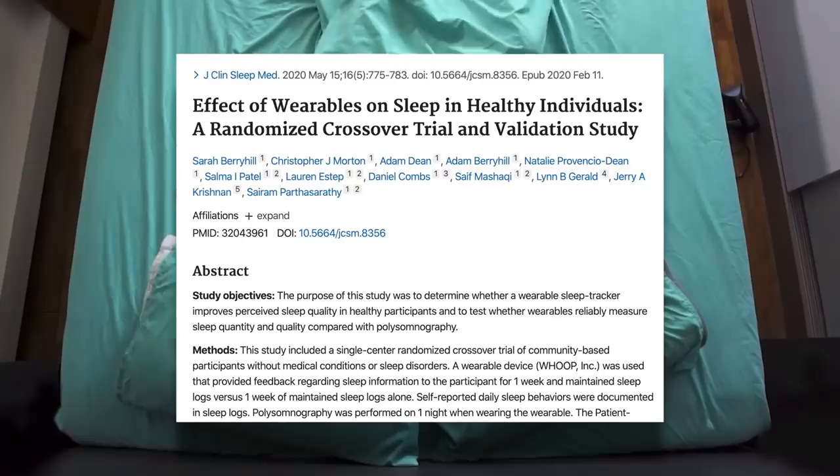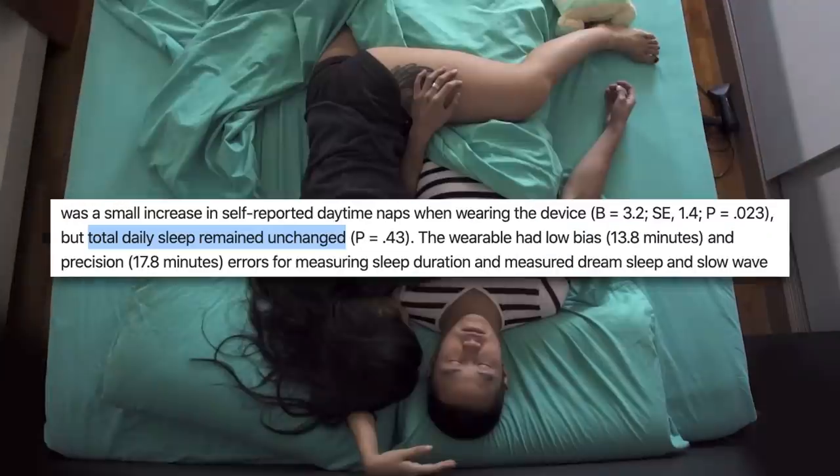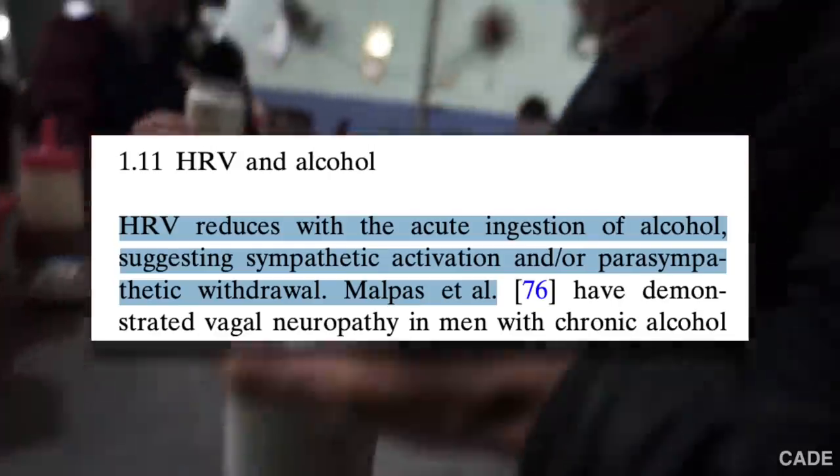One thing that WHOOP can help you with is habit tracking. WHOOP is a sleep tracker which can encourage you to get more sleep, which is the biggest thing you can do for your recovery. This study on the effect of wearables on sleep actually tested WHOOP and found that it improved sleep quality even though the total daily sleep remained unchanged. They also found that it was able to measure sleep and heart rate with low bias and precision errors. WHOOP seems to be a very accurate sleep tracker, and even without the recovery score, this could help some people recover faster by showing them how much sleep they actually get and encouraging them to change their habits. HRV is also affected by factors other than exercise — one obvious example is drinking alcohol, which has been shown to reduce HRV. Most people who use WHOOP can tell you that a night of drinking can have a big effect on their recovery score the next day, which is another example of how using WHOOP may lead to better recovery habits.